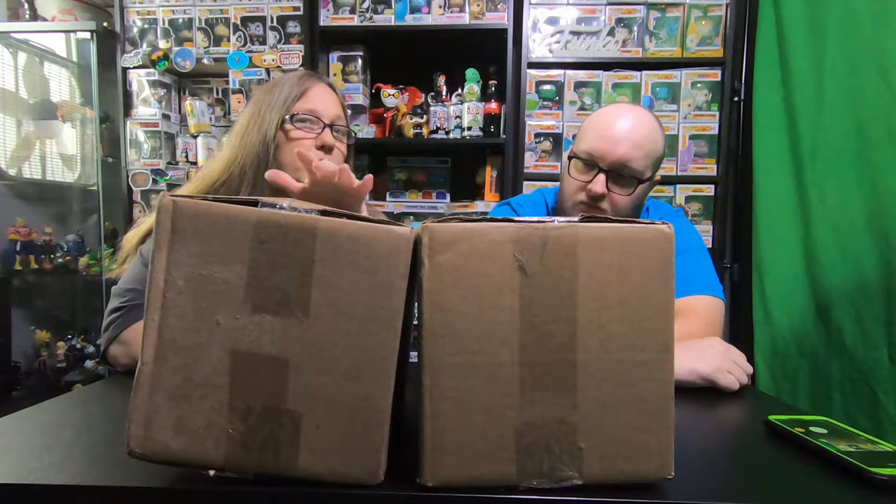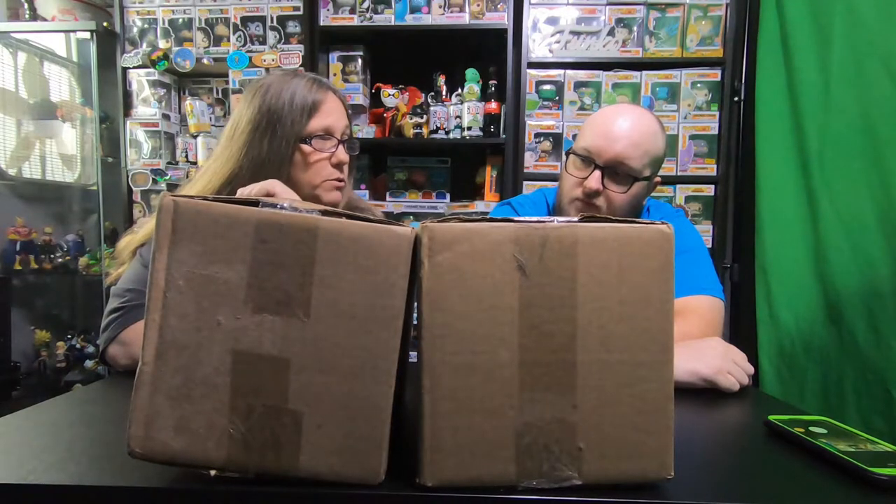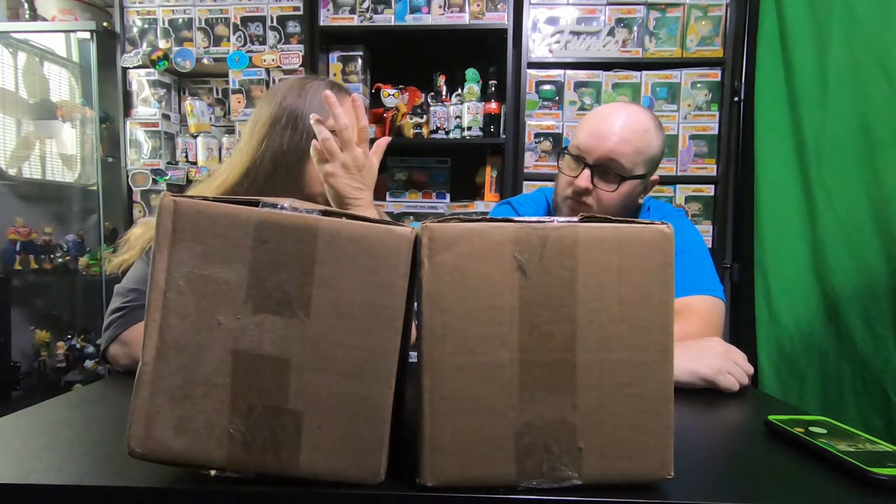Hey everybody, it's Mama J. I'm Spector. We're here with two boxes. This one is from Templar Pops, which is our first box from him, but everybody says his boxes are amazing. And then this is from DC Pops, which every box we have gotten from him has been pretty awesome.